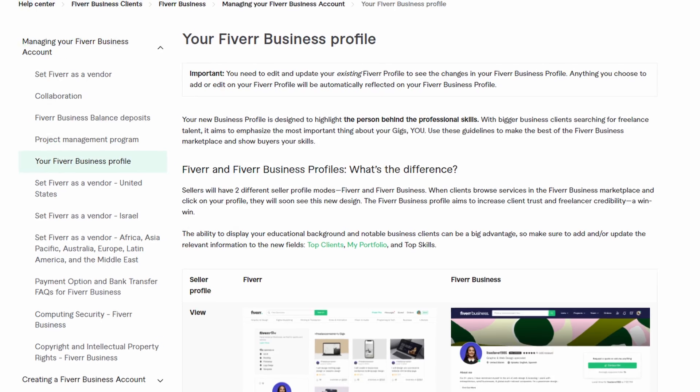Have you figured out how to set up your new Fiverr business profile yet? Did you even know that business profiles were a thing on Fiverr? In this video, I'm going to be talking about Fiverr's new business profile feature and specifically how you might want to set it up to maximize your chances of getting bigger business clients to hire you on Fiverr.